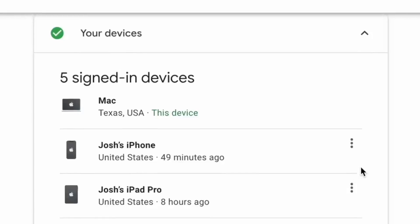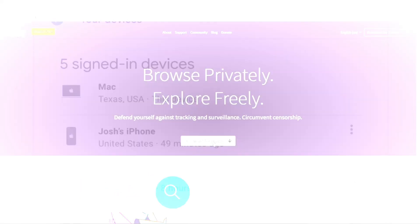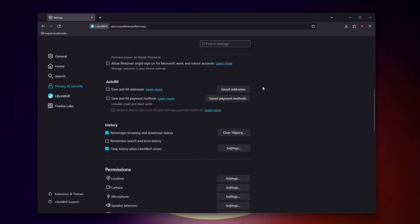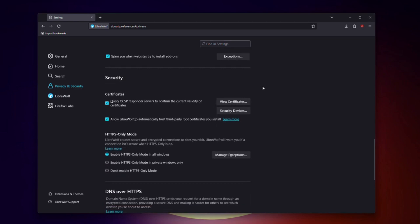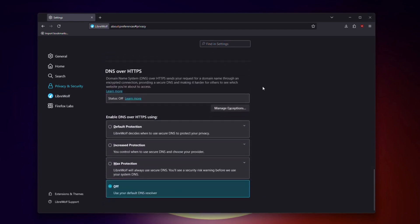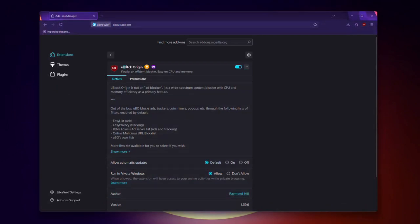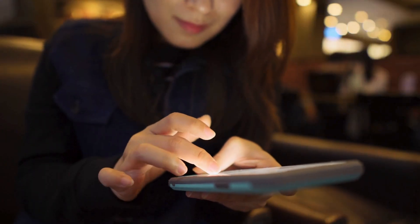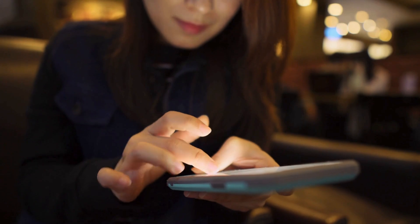Online privacy is no longer optional. Whether you're concerned about identity theft, targeted ads, or just want to keep your browsing habits private, this video will guide you through simple, effective ways to regain control. Stay tuned, because in the end I'll share a bonus tip to further protect your data — and trust me, it's a game changer.